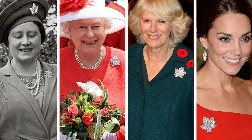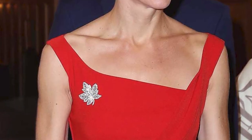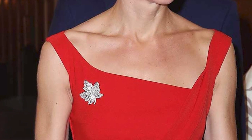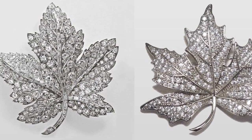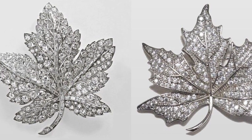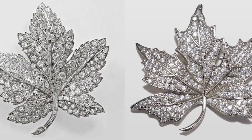Maple Leaf Brooch. King George VI presented his beloved wife, Queen Elizabeth, with this radiant brooch to commemorate their state visit to Canada in 1939. The then-Princess Elizabeth was given the opportunity to wear it during her 1951 visit to Canada, but it remained in the possession of the Queen Mother until her passing. Upon her death, Queen Elizabeth II inherited the piece and has lent it to both Camilla Parker Bowles and Kate Middleton for their respective trips to Canada. Crafted by the prestigious jeweler Asprey, this diamond-encrusted brooch boasts a unique design that pays homage to Canada and the Commonwealth with diamonds set in platinum.